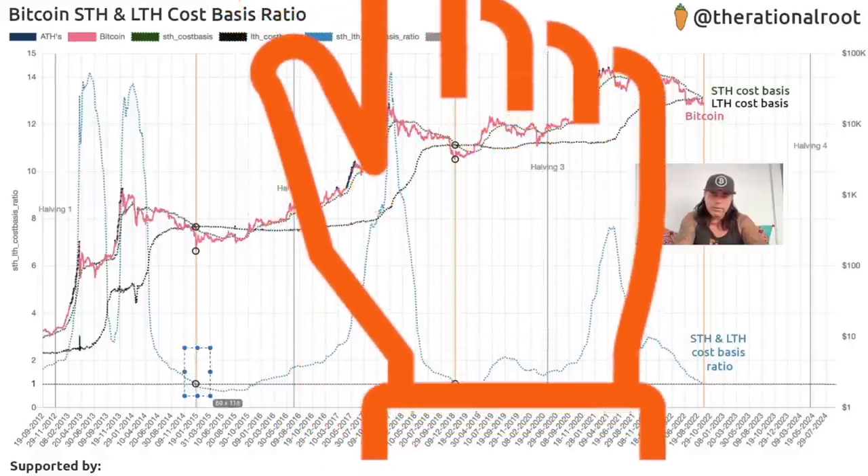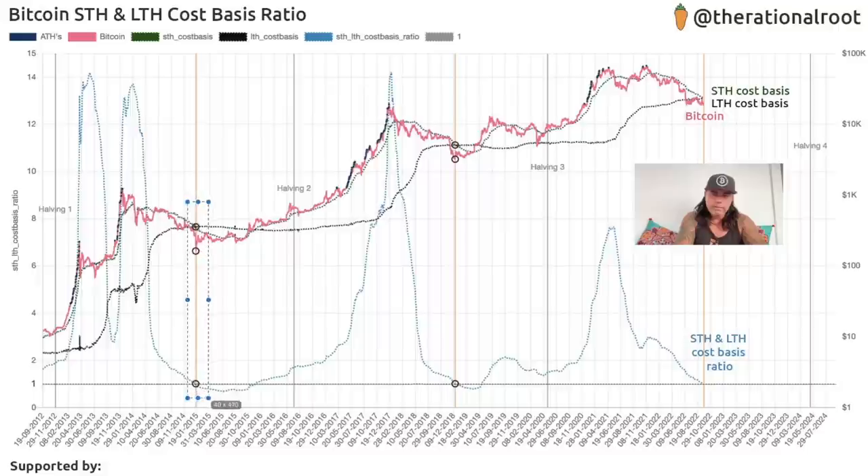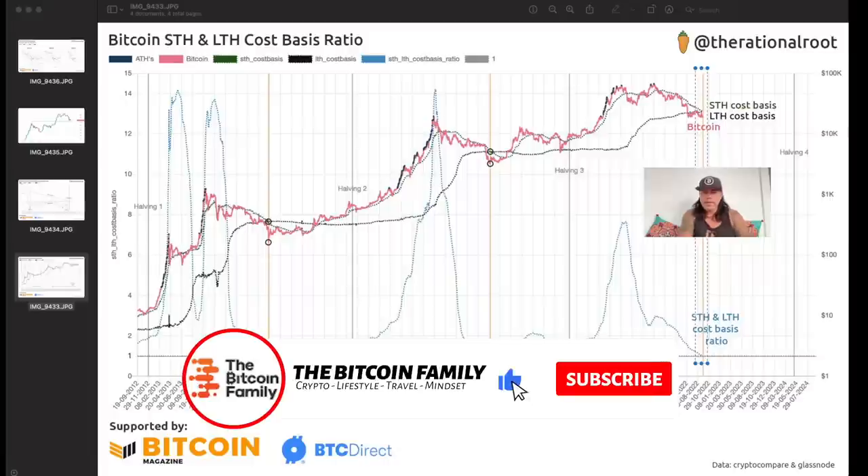On this chart, every time that cross happened we had a bottom. The blue line is crossing that dark line and coming up later when we go bullish. In the last cycle, the cross came, the bottom was in, the blue line crossed the black line, and later we came back up again. Now, in those two days, the cross will likely be in. The blue line is again going to cross the black line — a perfect copy of what we saw in the last cycle. This means we are very near or have already seen the bottom.